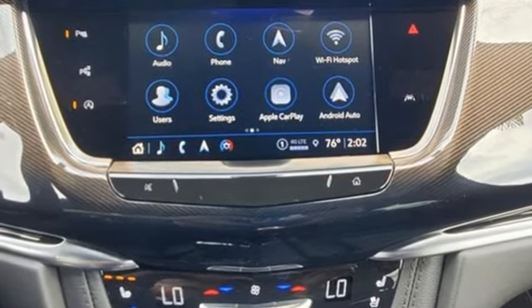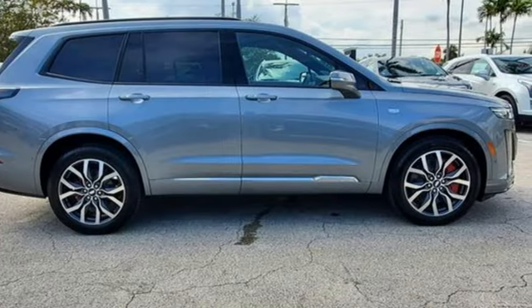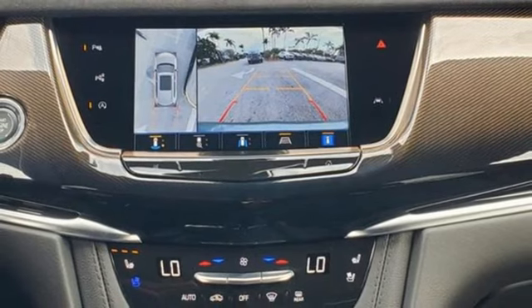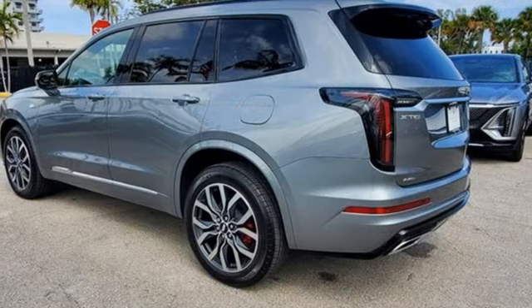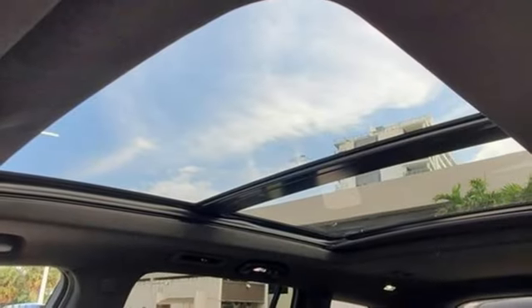Intercooled turbo inline four-cylinder engine, gas pressurized shocks, integrated navigation system with voice activation, Wi-Fi hotspot, front heated leather bucket seats, auto-dimming rearview mirror, streaming audio.